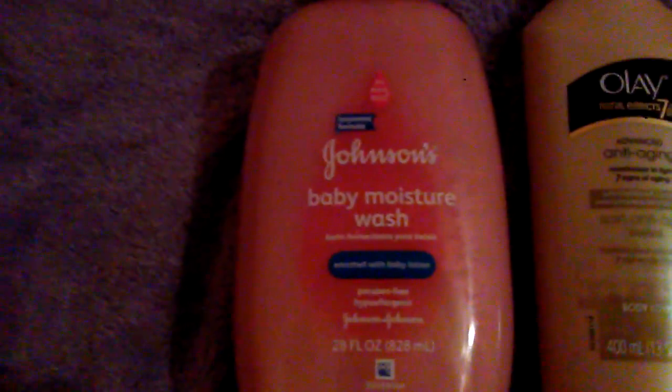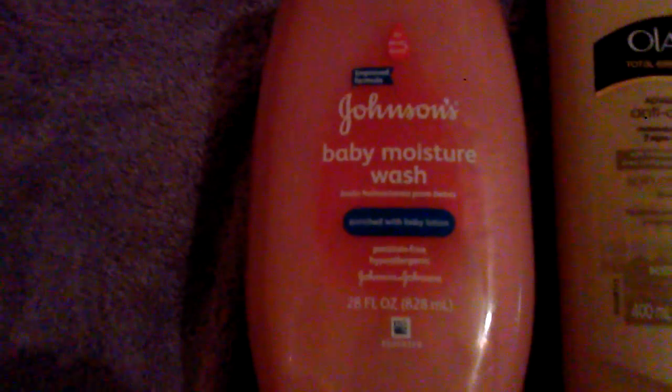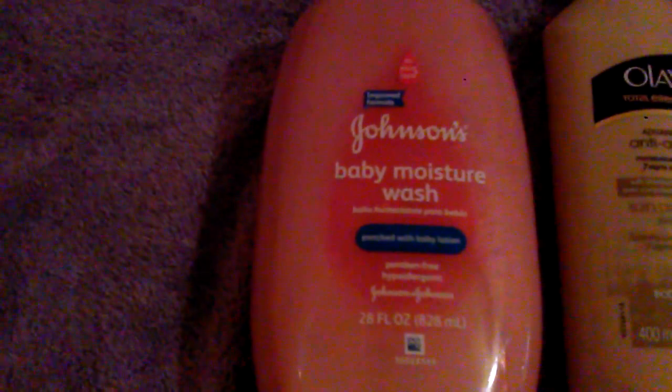The first thing I got is this Johnson Baby Moisture Wash. It says it's rich with baby lotion. It's 28 ounces and I love the pretty pump. I keep this in my shower — I use it as a facial wash, feminine wash, antibody wash. If it's gentle enough for babies, I figure it's gentle enough for me. And it's 28 ounces for $5 and some change. That's a good deal.